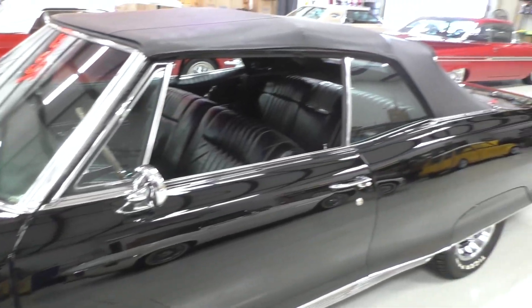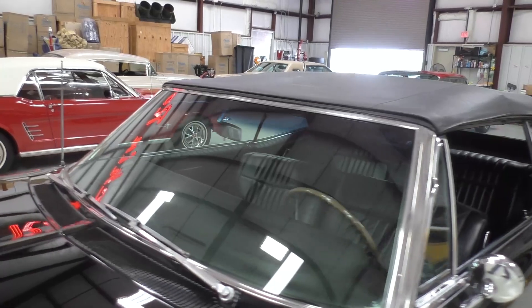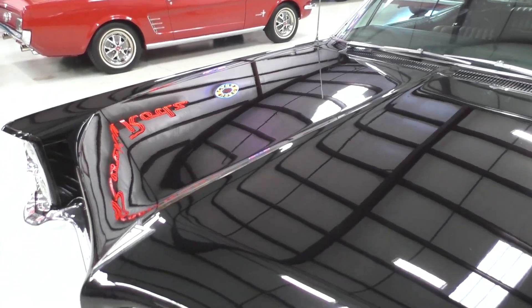Oral history says this belonged to a GM executive. You just don't see these cars with a four-speed. The factory production broadcast sheet is included with it - we'll have that for you.